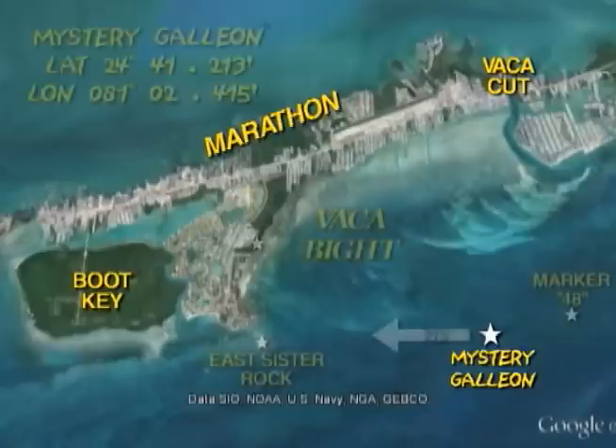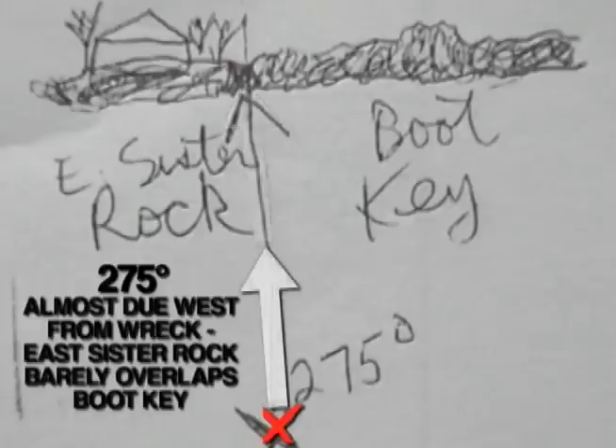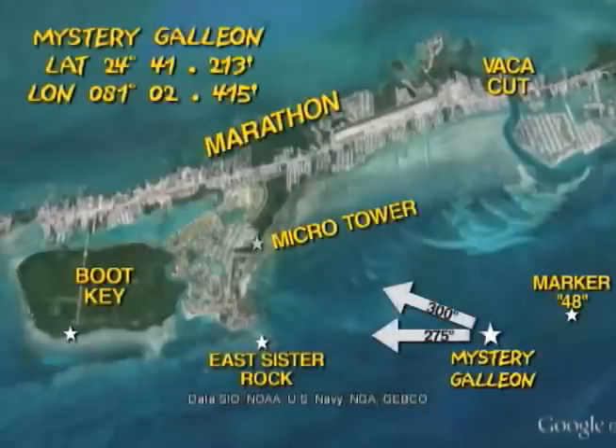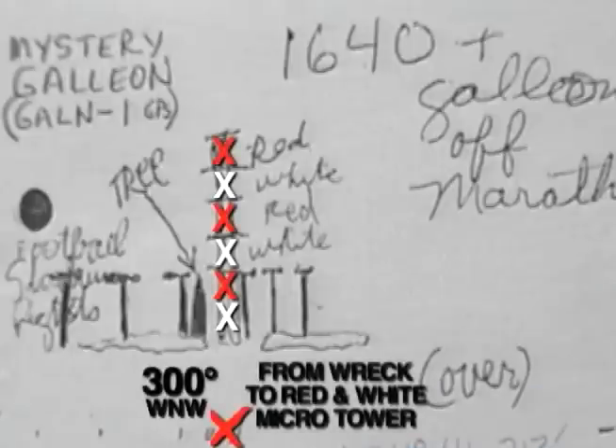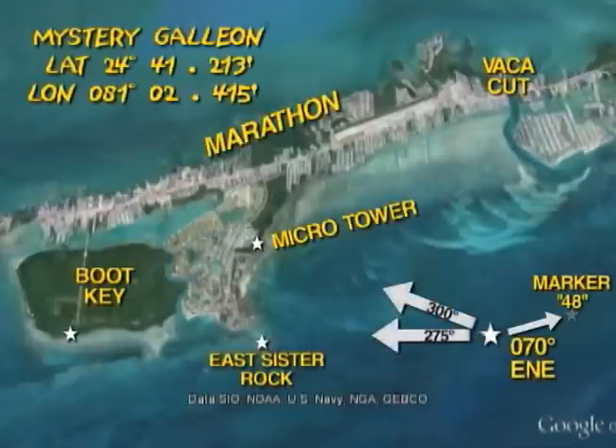If you'd like to find her the hard way, line up East Sister Rock so that it just overlaps Boot Key at 275 degrees west-northwest. Here is my hand-drawn range from over the wreck — notice the house and trees on East Sister Rock. Then line up the red and white micro tower at 300 degrees west-northwest. Notice the tree, a large Norfolk pine, just to the left of the micro tower. Also notice the Marathon High School athletic field lights — the three lights to the right of the tower are spaced closer together than the three lights to the left. When you've nailed the first two ranges, marker 48 will be about 070 degrees to the east-northeast from the wreck.